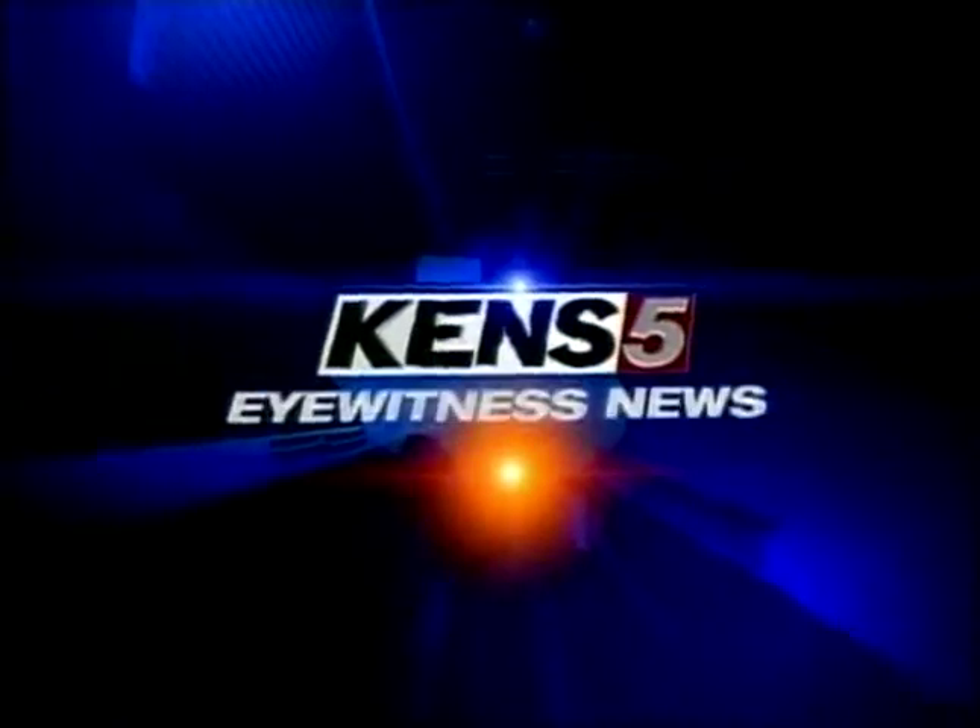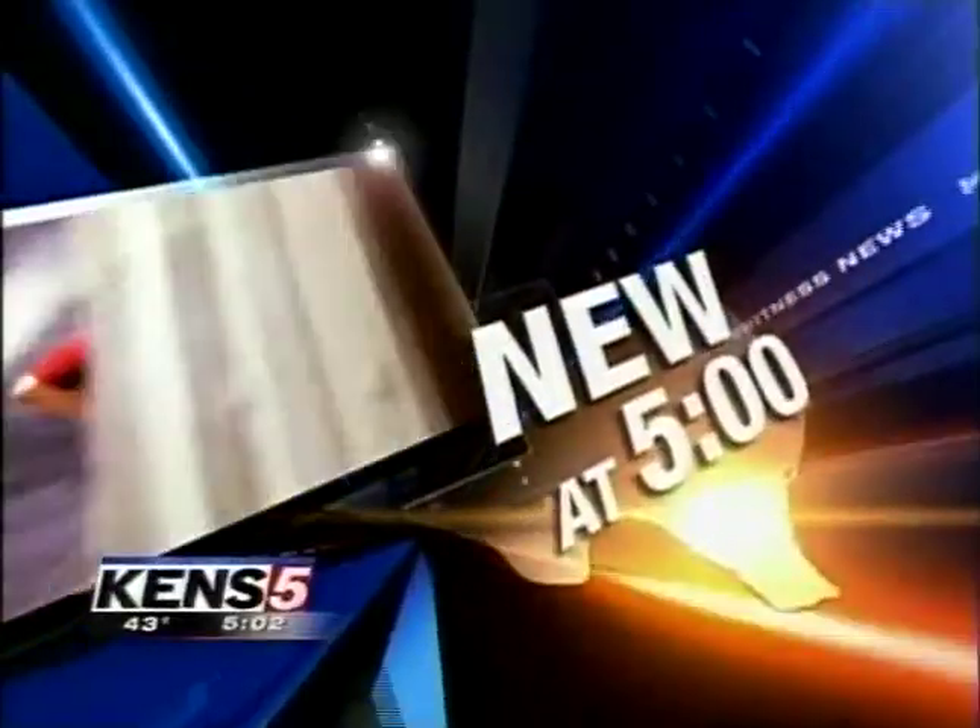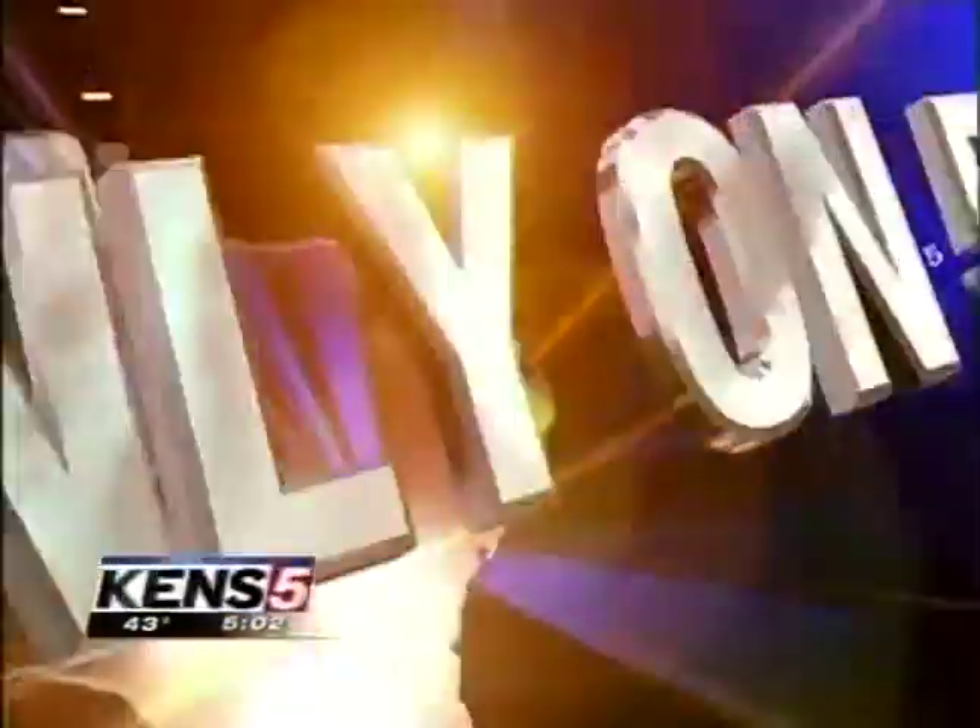KENS 5 Eyewitness News at Five. New at Five: big strides are being made right here in the fight against a major killer — stroke. Researchers at the UT Health Science Center have come up with a new way to treat strokes that may lead to big changes. Here's KENS 5's Wendy Rigby with the medical breakthrough you'll only see on Five.